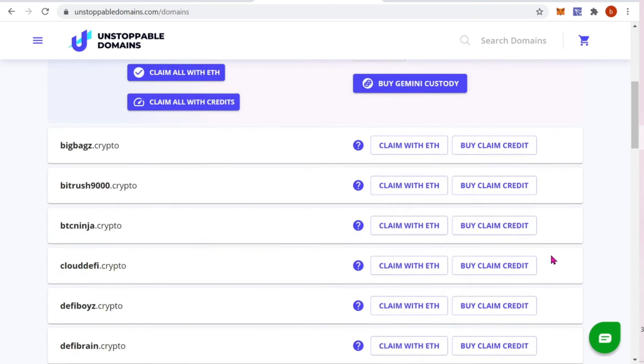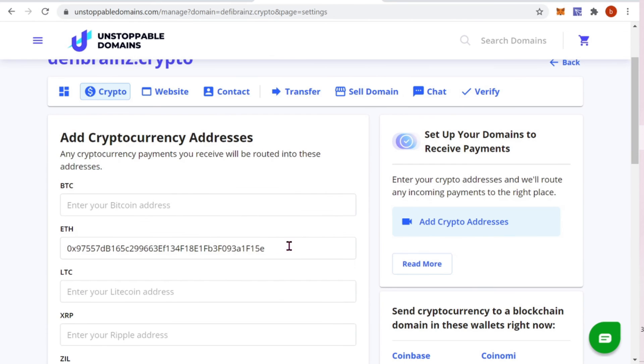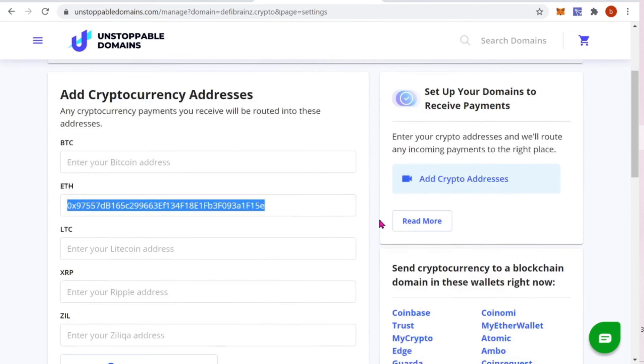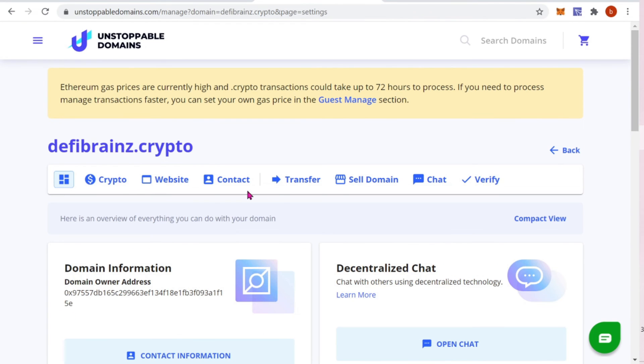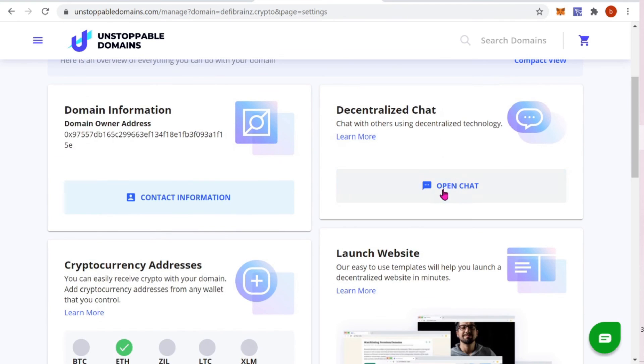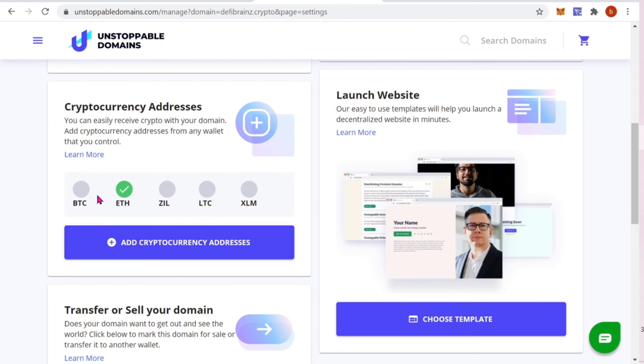Coming back to the website, if we click on the DeFiBrains.crypto domain we can see the Ethereum address is now showing under the Crypto section. Clicking the button with the four little squares gives us a bit more information about our dot crypto domain — we can see the checkmark next to our Ethereum address, which means it is verified. I do recommend sending yourself a small test transaction before giving the address out to other people, and we're going to go ahead and do that right now from my mobile device.